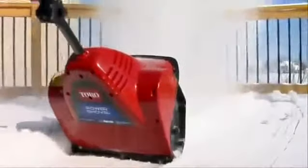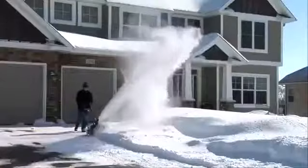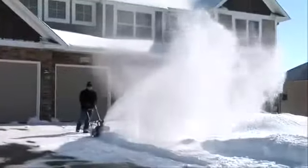So if you're looking for an easy-to-use, low-maintenance snowblower, look no further than the number one brand of electric snowblowers in the U.S. Toro. Count on it.